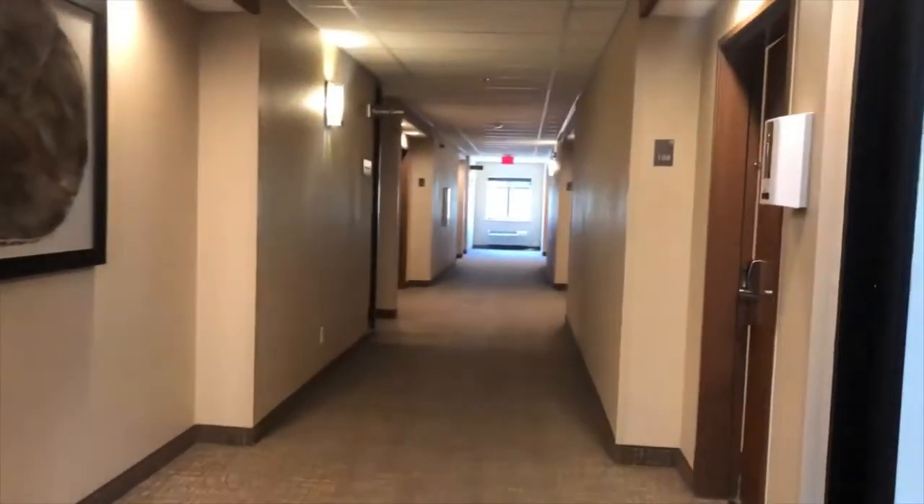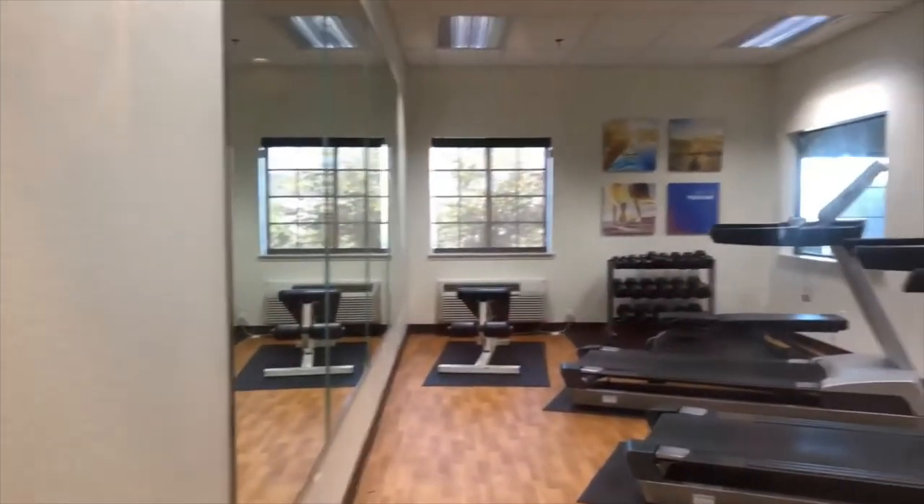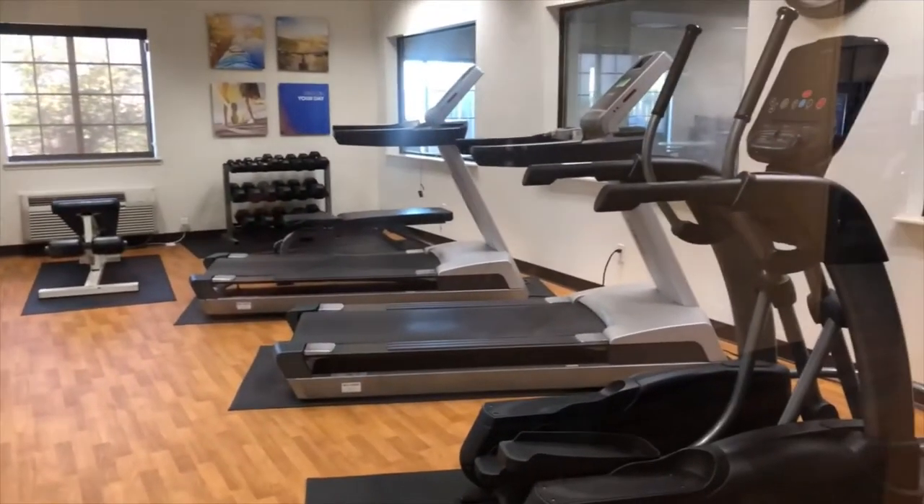For those who are a little bit more hardcore, we have our fitness room, which is open 24 hours. You can take a look here — weights, treadmills, elliptical, a little bit of everything.